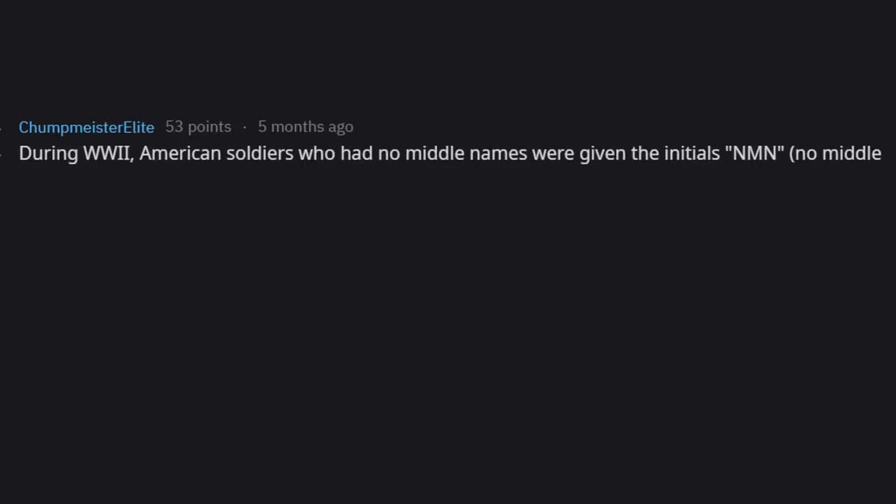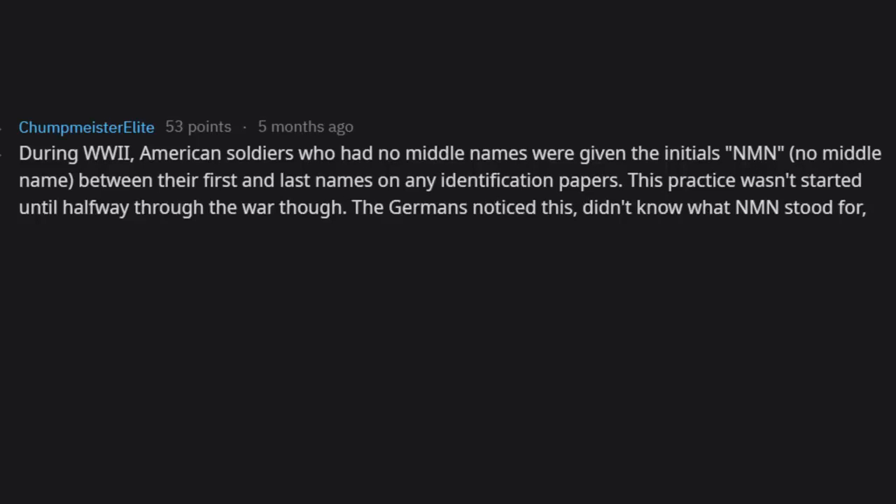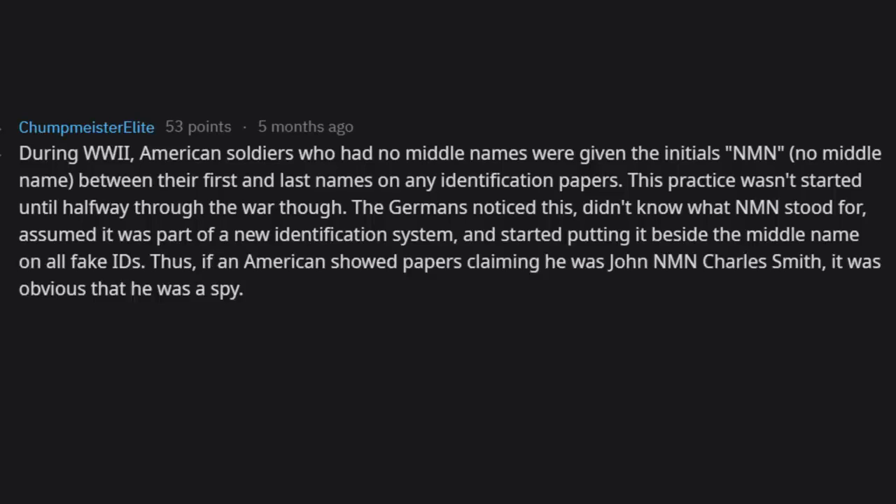During WWII, American soldiers who had no middle names were given the initials NMN — 'no middle name' — between their first and last names on identification papers, though this practice wasn't started until halfway through the war. The Germans noticed this, didn't know what NMN stood for, assumed it was part of a new identification system, and started putting it beside the middle name on all fake IDs.